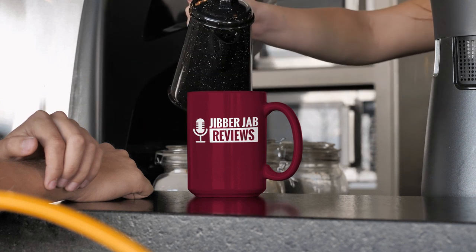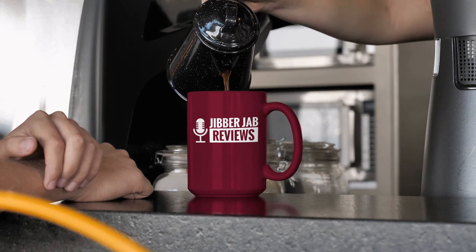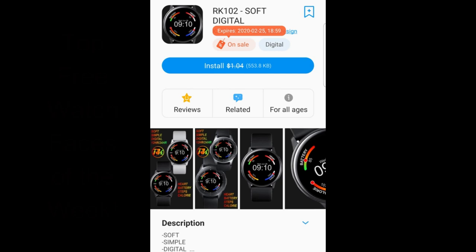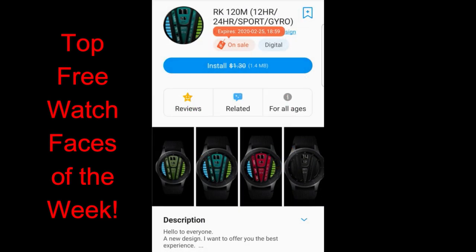Hey everyone, welcome back to the channel. Happy Monday to all of you — I know Mondays aren't usually a happy day of the week for most people, but I'm hoping I can make it a little bit better. This is part two of my top free picks of the week, and they are all from RK Watch Design. If you didn't get a chance to see part one, which I released yesterday, click on the link above because you still have a chance to grab those watch faces.